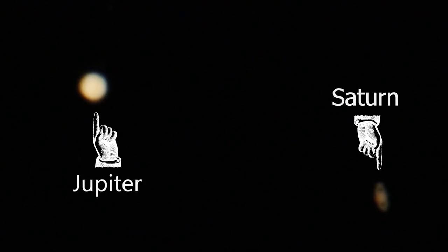This is Jupiter, and this is Saturn, and every 20 years or so, they do something that looks like this.